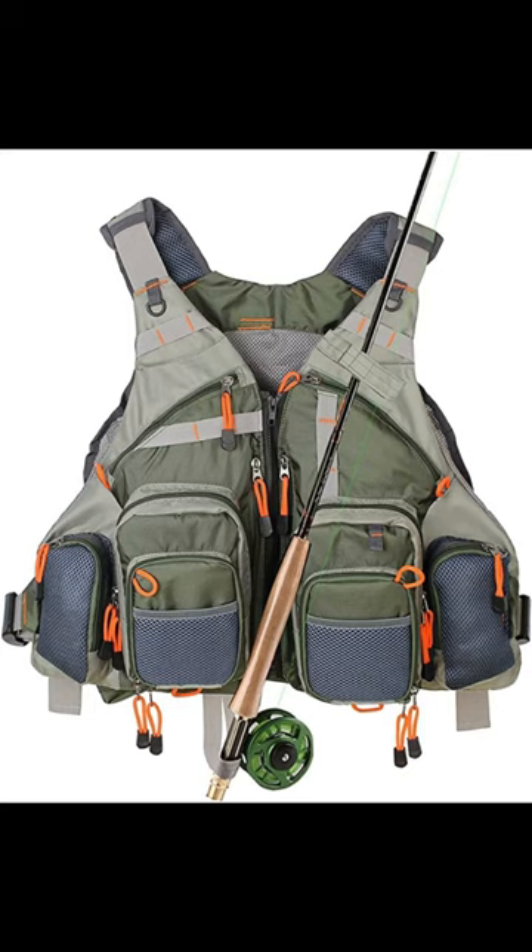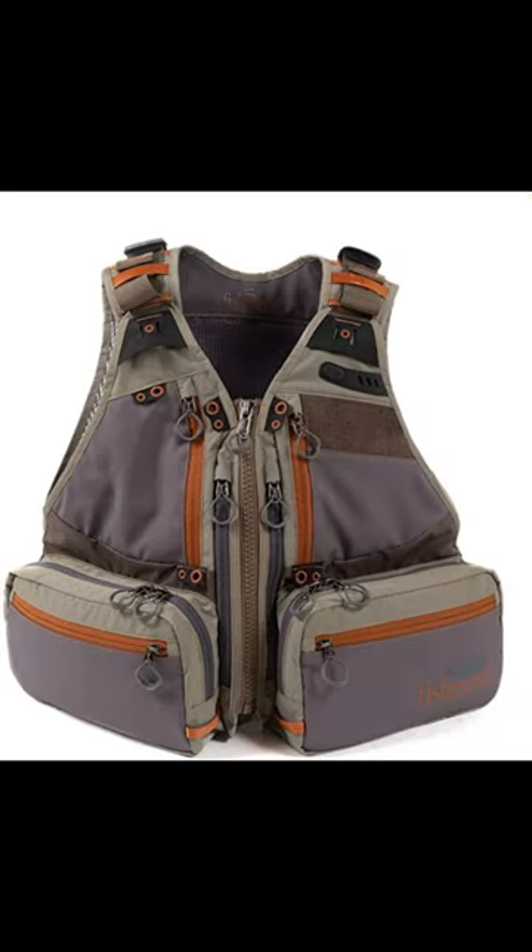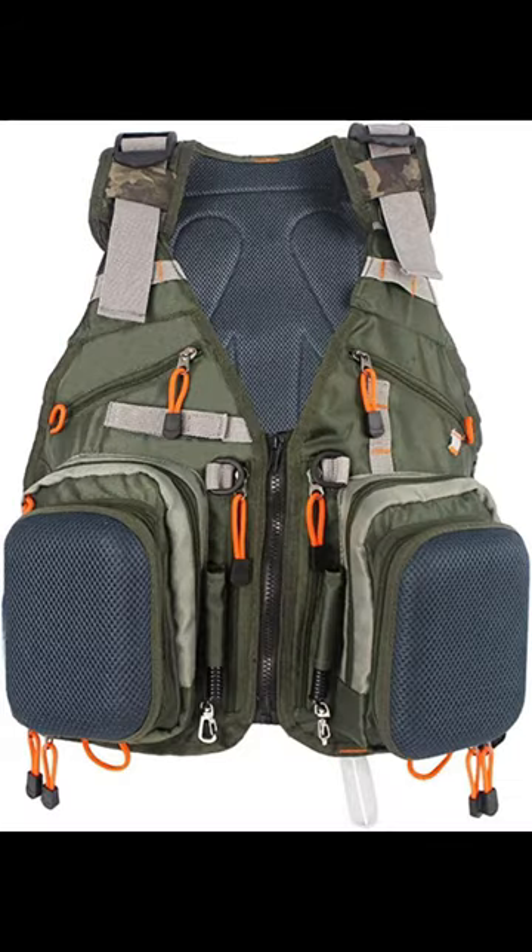Number 1: Kyle Booker Fly Fishing Vest Pack FV01 — Best Low Budget. Number 2: Fishpond Upstream Tech — Best Versatility. Number 3: Kyle Booker Fly Fishing Vest Pack FV02 — Best New.